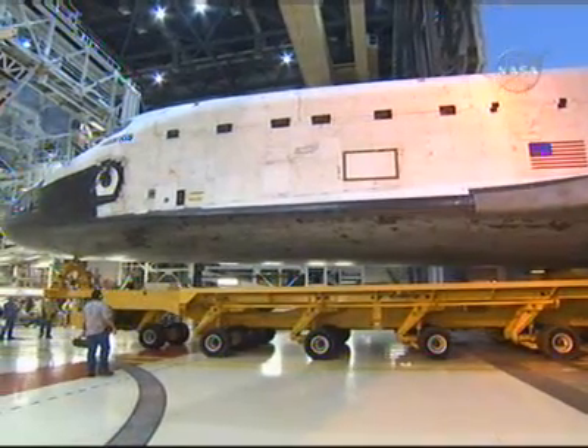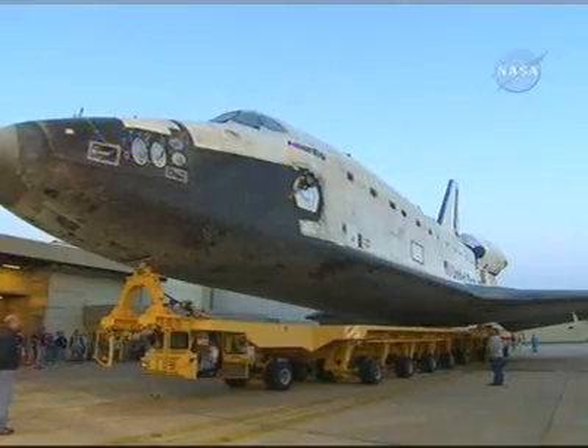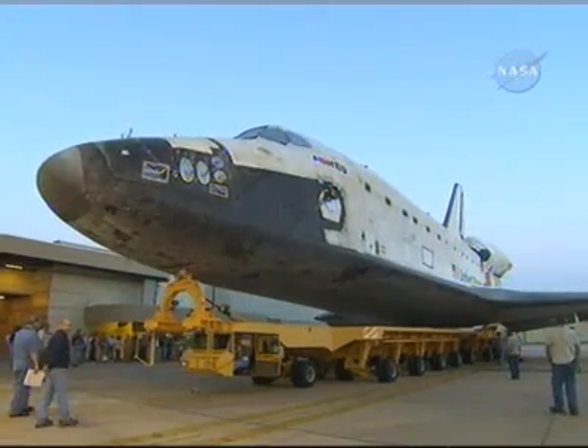Navy Commander Alan Poindexter will serve as pilot, and mission specialists include Air Force Colonel Rex Walheim, Stan Love, Leland Melvin, and European Space Agency astronaut Han Schlegel. It will be the first space flight for Poindexter, Love, and Melvin.